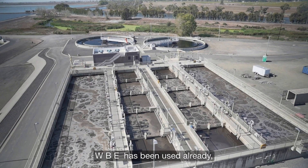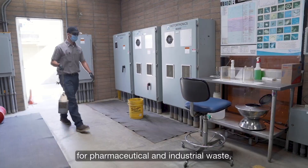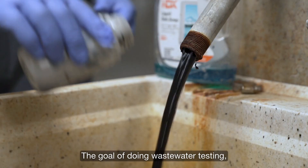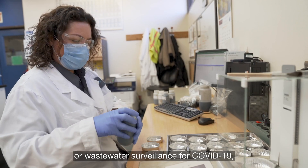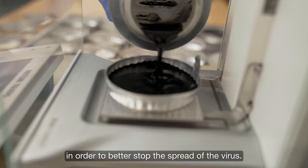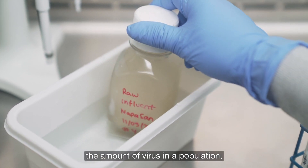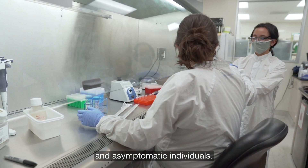WBE has been used already looking for drugs, pharmaceutical and industrial waste, and bacteria and viruses as pathogens in wastewater and water supplies. The goal of doing wastewater surveillance for COVID-19 is to create an early warning system in order to better stop the spread of the virus. You're able to accurately quantify the amount of virus in a population, in a community, comprised of both symptomatic and asymptomatic individuals.